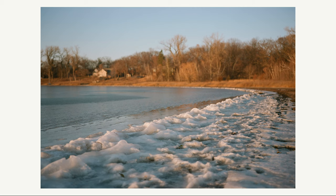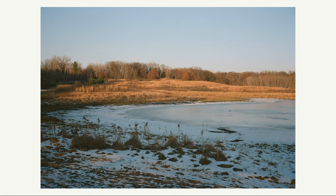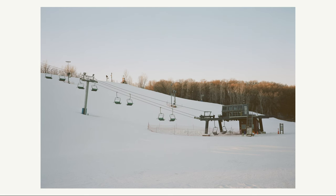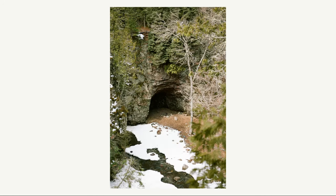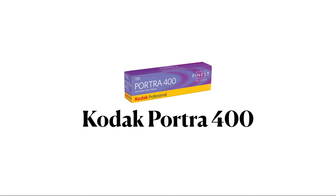Next up is Kodak Portra 160. I haven't shot a lot of this film, but I liked how it looked in indirect lighting conditions. During golden hour it's known for its more muted tones compared to Portra 400 and 800, and I think it can give a pleasing look in the winter, especially during the later hours of the day with the dwindling daylight. Overall, I think this is a film I would like to try more of during the winter.